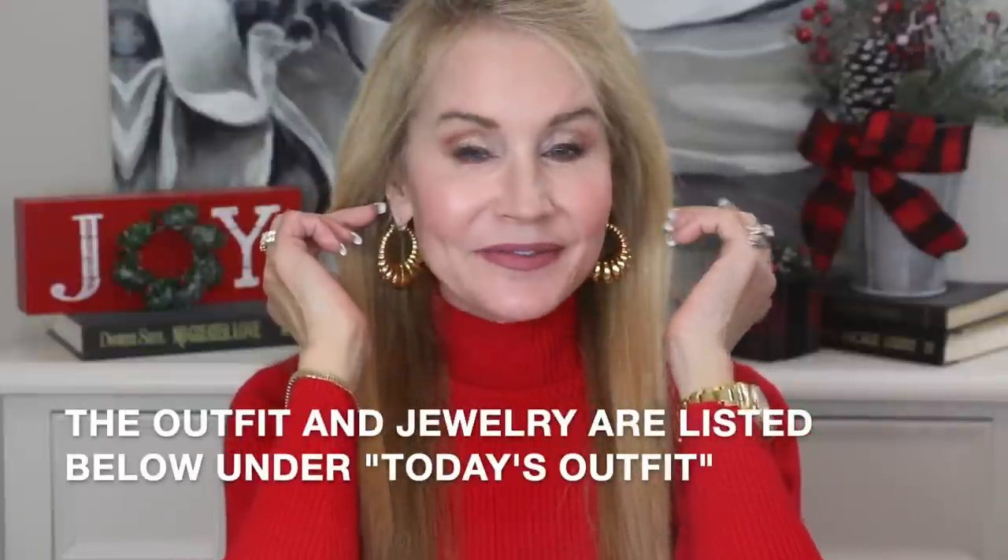Before we get into that I'll show you my first Christmas present which is this holiday sweater that I have on. It comes in a ton of different colors, it is from Amazon, and I am wearing it with jeggings. I would wear this as a dress with boots or something like that.